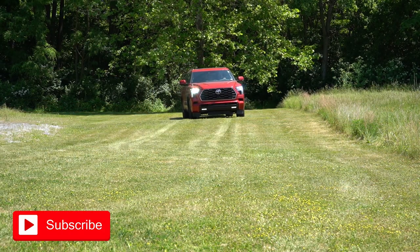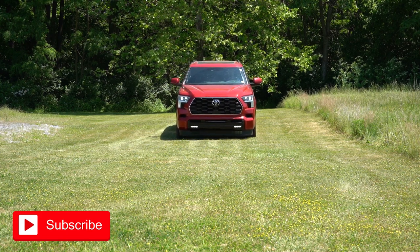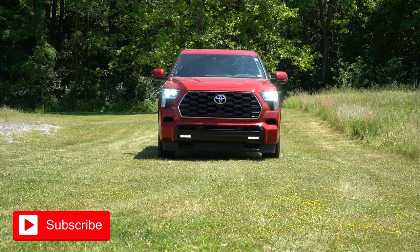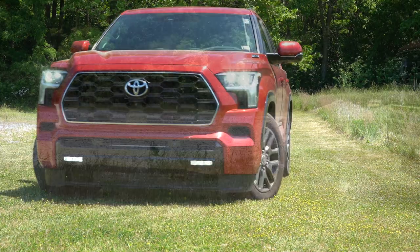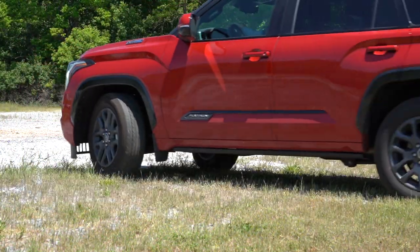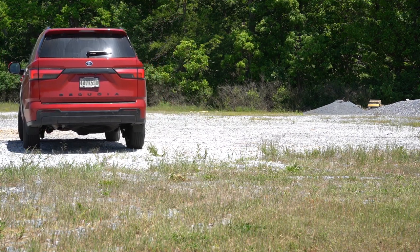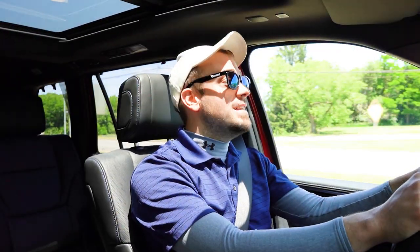We're reviewing this one today because it has been completely redesigned for 2023. It shares the same underpinnings as the Tundra and the Land Cruiser — at least in Japan. The Land Cruiser isn't in the U.S. right now, but it may be in the future. This is definitely a large three-row SUV, and we will be testing everything: acceleration, braking, steering feel, ride quality, sound system, exhaust clip, and all that fun stuff.